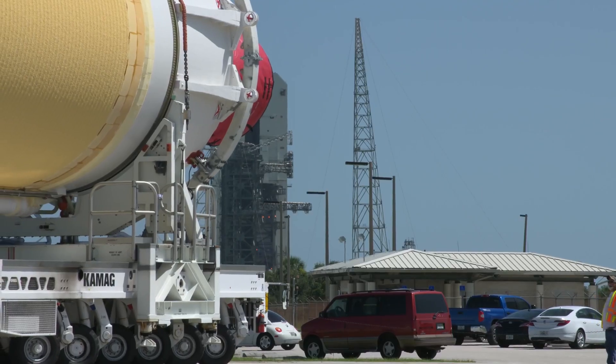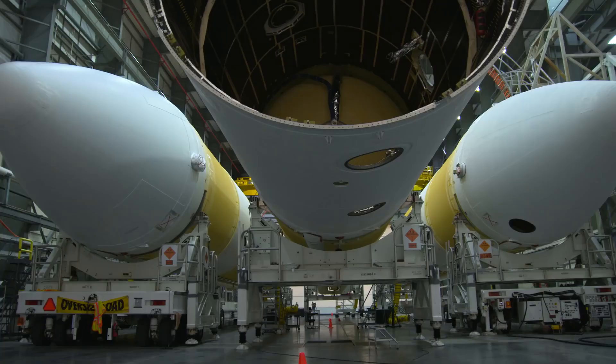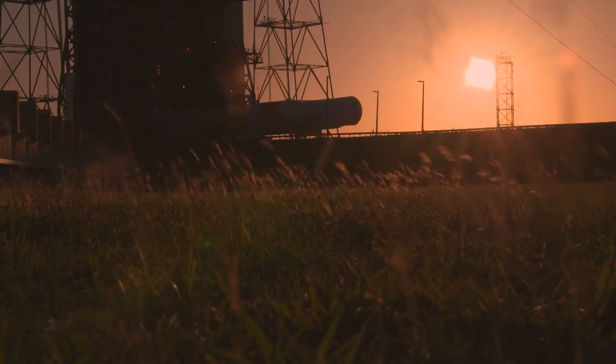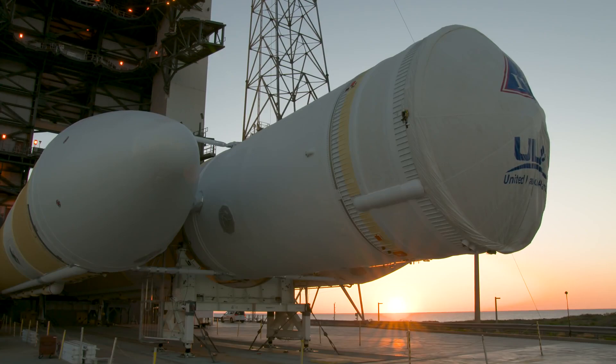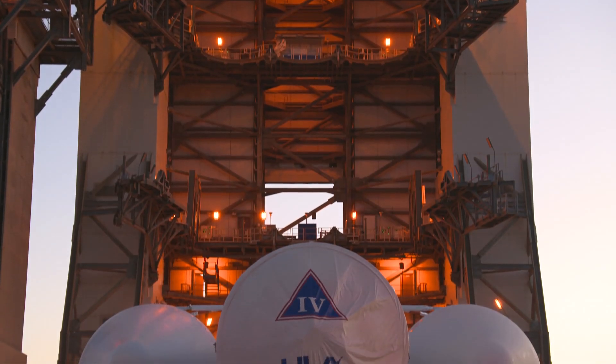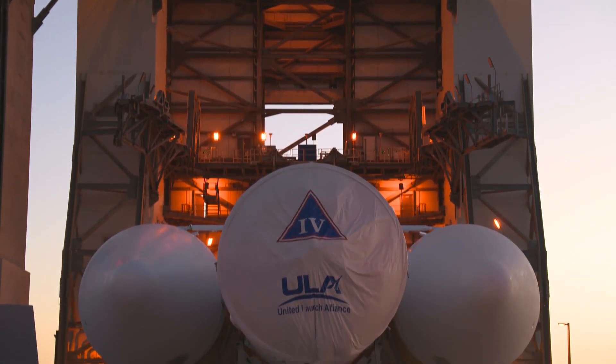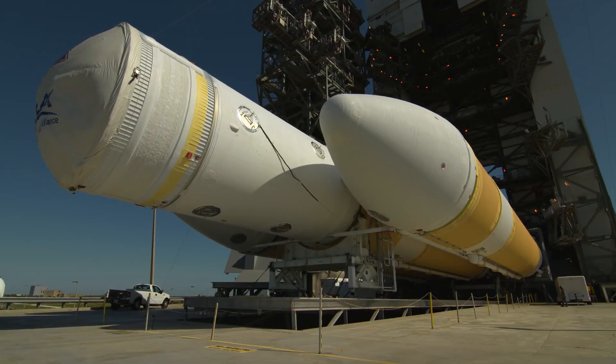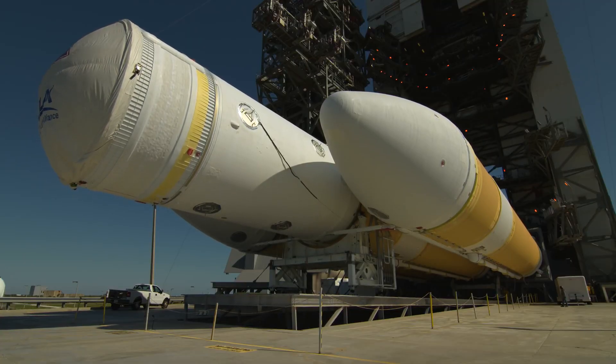Parker Solar Probe will be the fastest human-made object ever. We are traveling at an unbelievable 430,000 miles per hour. That's why, for the first time ever, NASA's Launch Services Program selected the United Launch Alliance Delta IV Heavy rocket. Delta IV Heavy was selected for the NASA Parker Solar Probe Program because of the extreme velocity required to meet the mission objectives in orbit around the Sun.